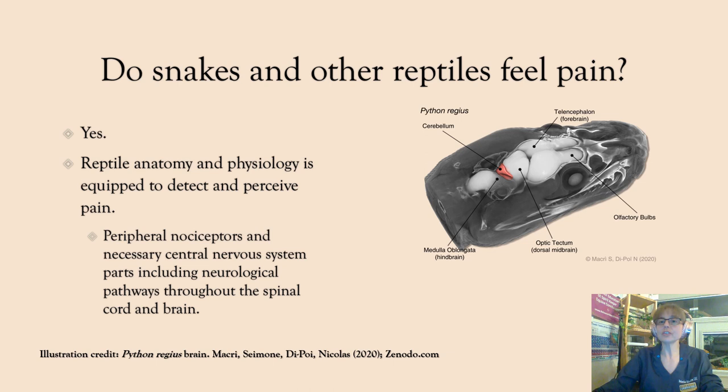That brings us to the question: do snakes and other reptiles feel pain? The answer is yes, of course they feel pain. Reptile anatomy and physiology is equipped to detect and perceive pain, just the way that other vertebrates' nervous systems can detect pain. They have peripheral nociceptors and all the necessary parts in their central nervous system, including all the neurological pathways throughout the body to the spinal cord and then to the brain, to perceive and become aware of pain. This illustration from zenodo.com of a python regius brain, made from an MRI image, clearly shows that snakes have the same basic vertebrate brain plan as the rest of us.